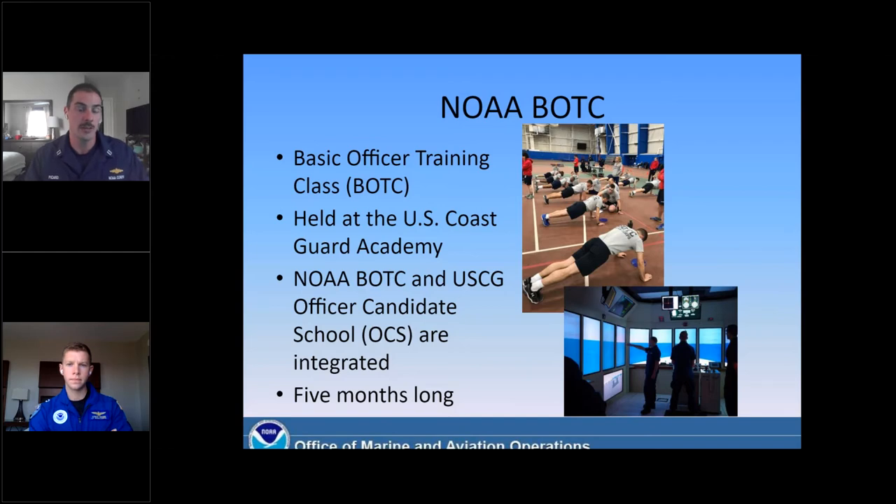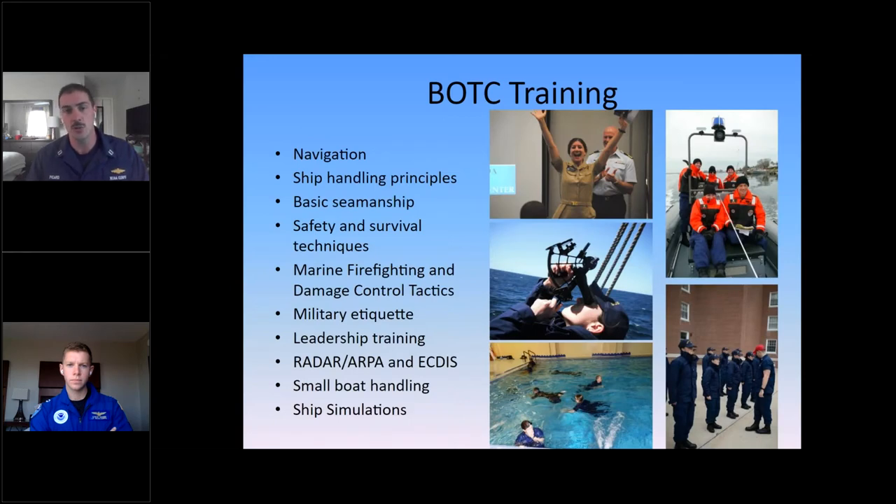All Corps officers start off at the same place — through our basic officer training class program. Connor and I graduated together in the fall of 2013. It's held at the U.S. Coast Guard Academy in New London, Connecticut, and it's completely integrated with U.S. Coast Guard Officer Candidate School. The training itself is about five months long. Each week there's a curriculum focusing academically on practical things: navigation, ship handling principles, basic seamanship, survival at sea, damage control and emergency preparedness, as well as leadership training and military etiquette.